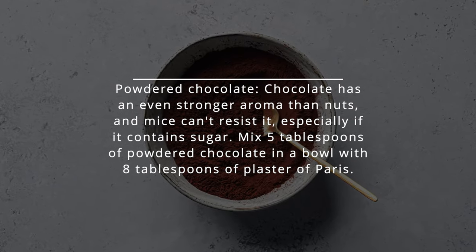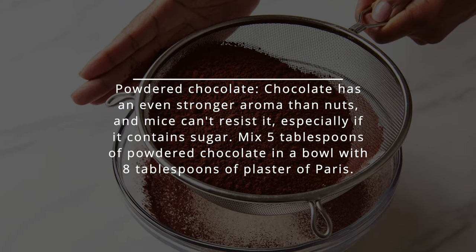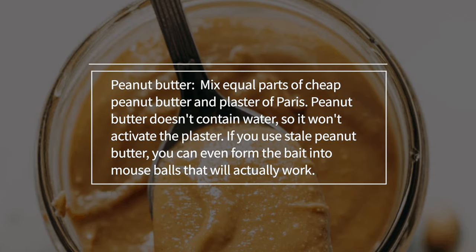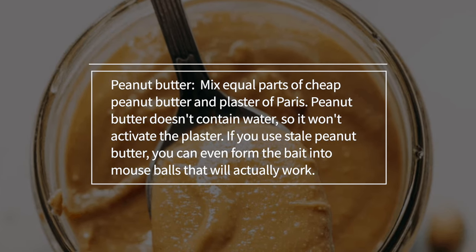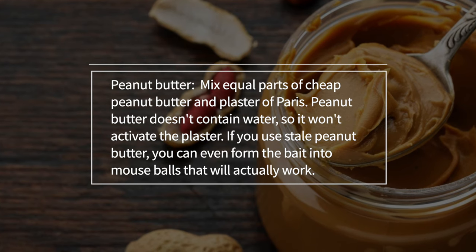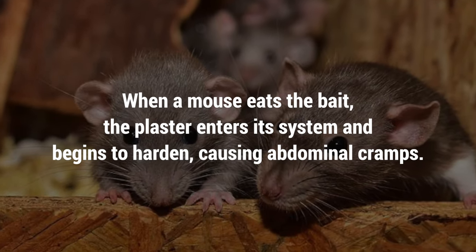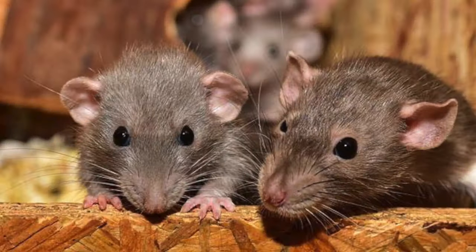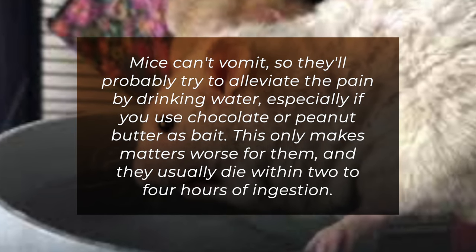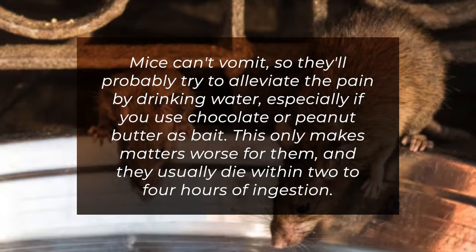Powdered chocolate: Chocolate has an even stronger aroma than nuts, and mice can't resist it, especially if it contains sugar. Mix five tablespoons of powdered chocolate in a bowl with eight tablespoons of plaster of Paris. Peanut butter: Mix equal parts of cheap peanut butter and plaster of Paris. Peanut butter doesn't contain water, so it won't activate the plaster. If you use stale peanut butter, you can even form the bait into mouse balls. When a mouse eats the bait, the plaster enters its system and begins to harden, causing abdominal cramps. Mice can't vomit, so they'll probably try to alleviate the pain by drinking water, which only makes matters worse, and they usually die within two to four hours of ingestion.